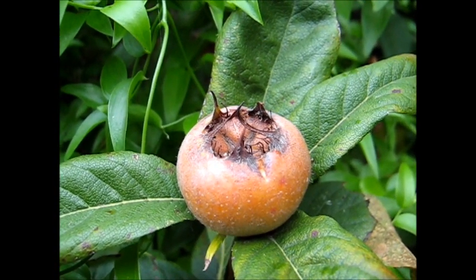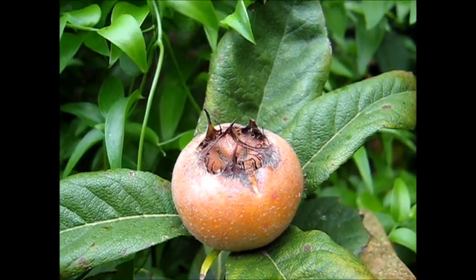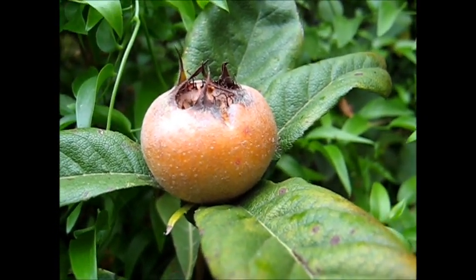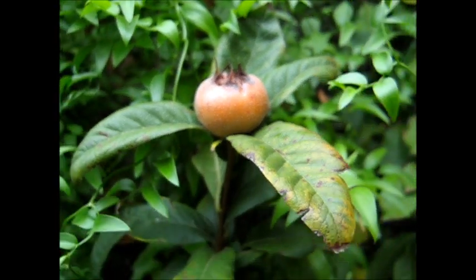This is a Dutch or German medlar, I forget which now. Maybe it's a Dutch medlar, but it can be cooked in exactly the same way as the Japonica fruits. It's a relative of the Japonica, and it can be cooked in exactly the same way and picked in autumn.